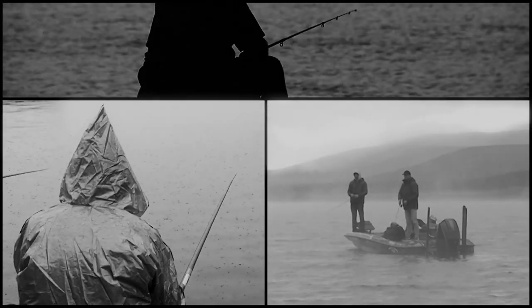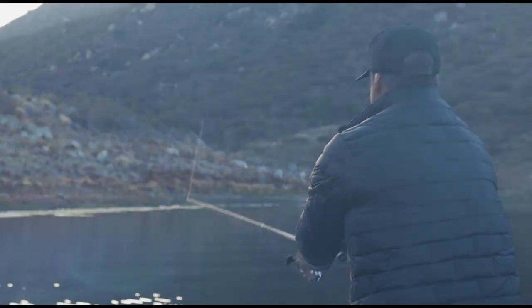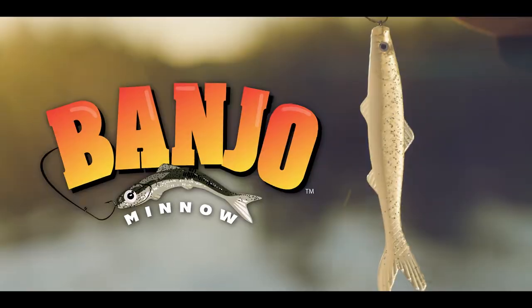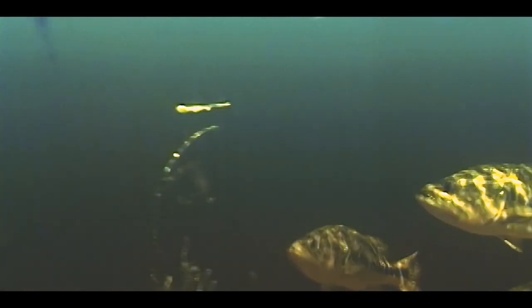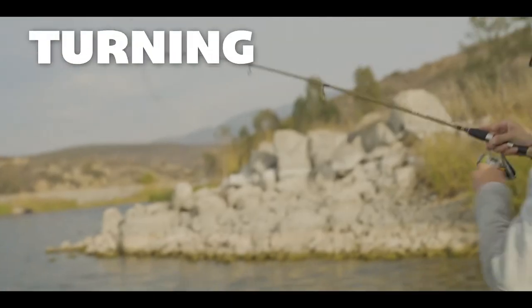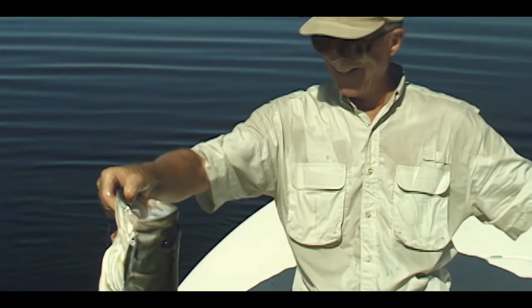Nothing is more frustrating when the fish aren't biting and you come up empty. You never have to worry about that again because the Banjo Minnow is the world's first genetic response fishing lure that can make fish bite even when they are not hungry, turning fishing into catching for fishermen of all ages and experience levels.